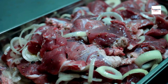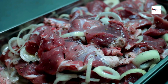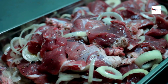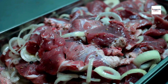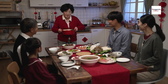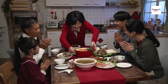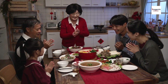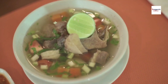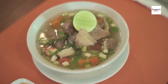Sop Iga, which literally translates to rib soup, is a popular Indonesian dish made from beef ribs simmered in a fragrant broth with spices like garlic, shallots, ginger, and nutmeg. This dish is hearty and warming, making it a favorite comfort food especially during the rainy season.